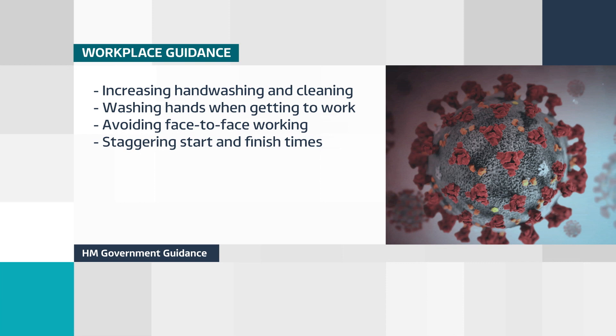The guidelines also include staggering start and finish times and introducing one-way systems in and out of workplaces. But the government insists that working from home, if possible, should still be a first option.